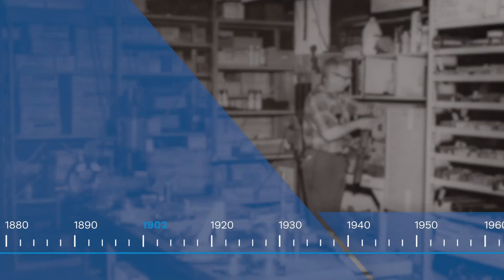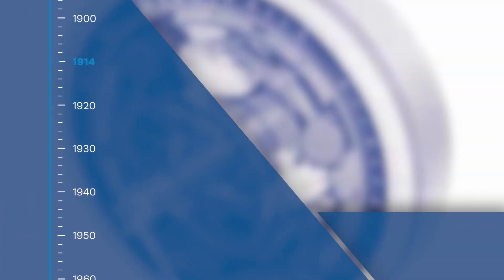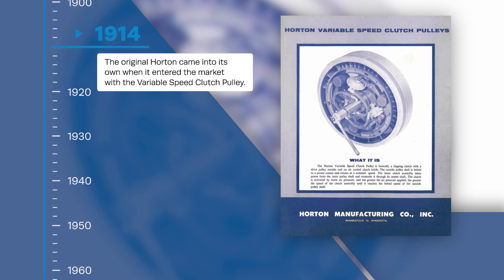Founded in 1902, Horton started out by making wagon and truck boxes. In 1914, Horton invented the variable speed clutch pulley, a mechanical device for feeding paper into machines at mills and printing presses.